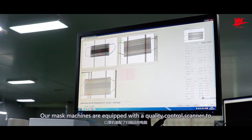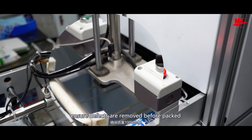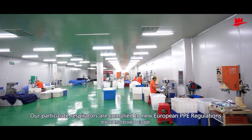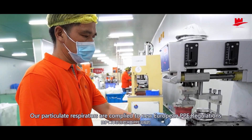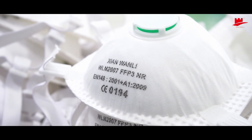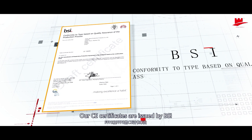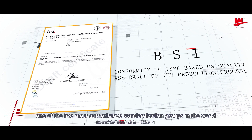Our mask machines are equipped with a quality control scanner to ensure defects are removed before packing. Our particulate respirators are compliant with new European PPE regulations. We passed EN 149, FFP2 and FFP3 levels. Our CE certificates are issued by BSI, one of the five most authoritative standardization groups in the world.